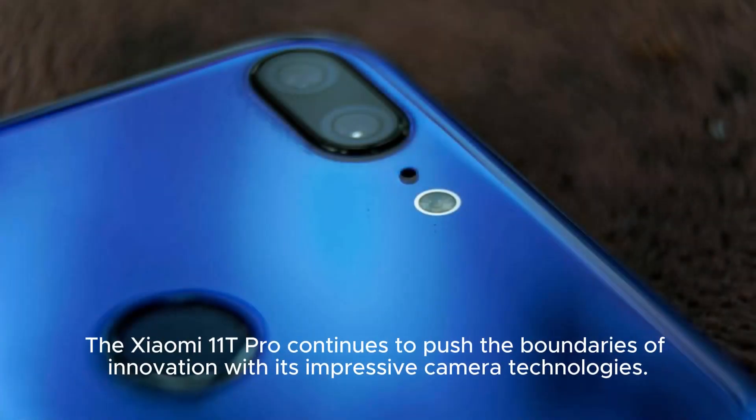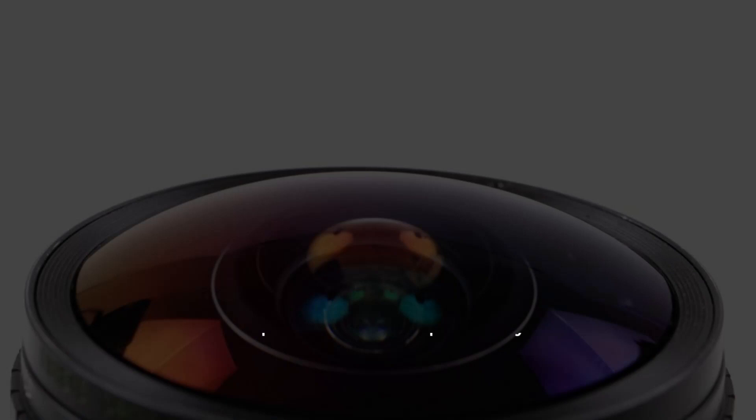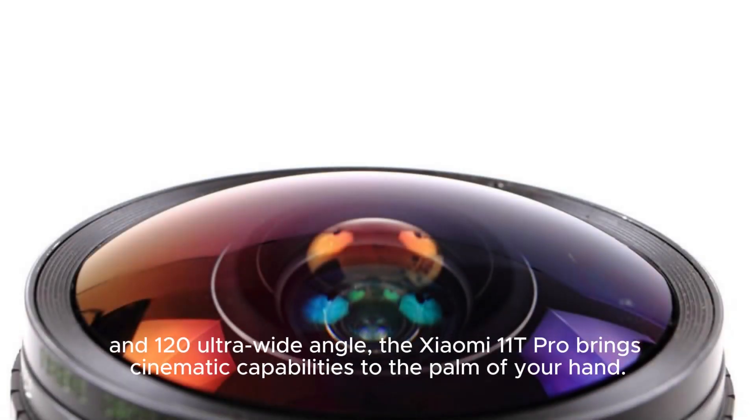The Xiaomi 11T Pro continues to push the boundaries of innovation with its impressive camera technologies. Featuring a triple camera setup including a 108MP wide-angle lens, 2x tele-macro, and 120-degree ultra-wide angle, the Xiaomi 11T Pro brings cinematic capabilities to the palm of your hand.